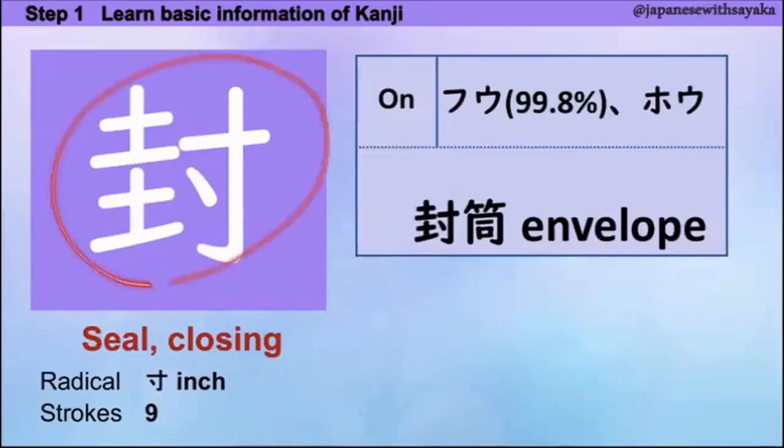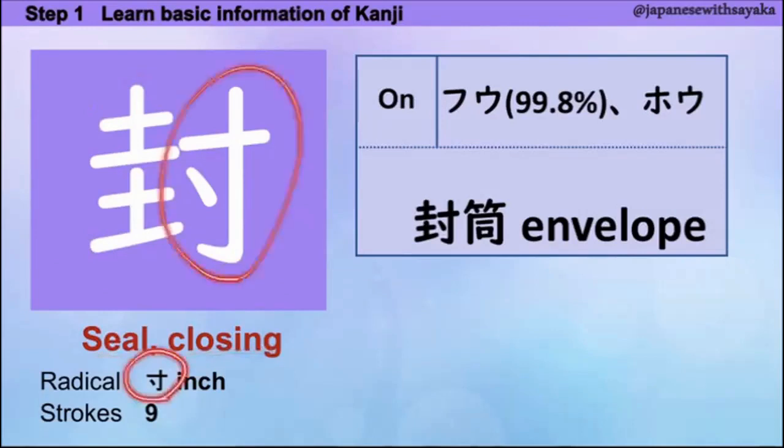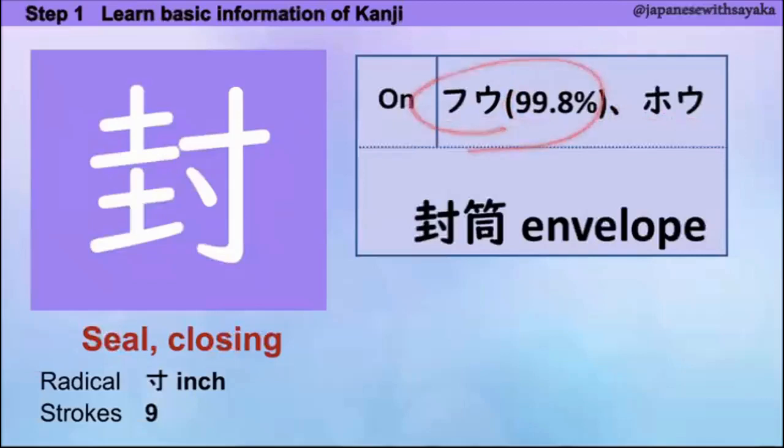はい、今日の kanji は「封」、closing（閉じる）という意味です。Radical はここにあります。音読みは「ふう」、これが99.8%。もう一つは「ほう」と読みますが、これを覚えておくといいですね。音読みの言葉：封筒（ふうとう）。訓読みはありません。